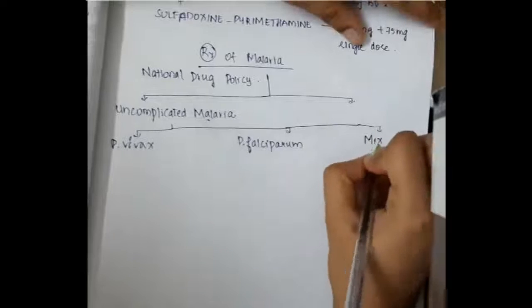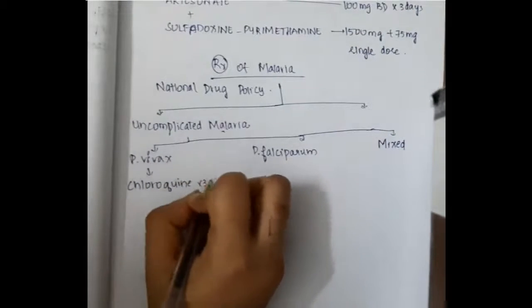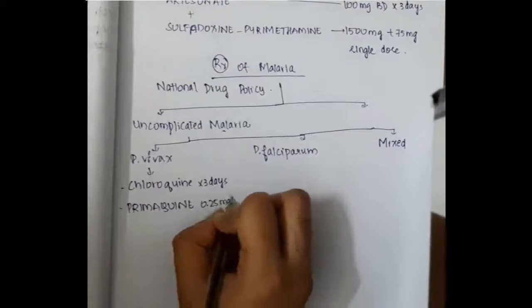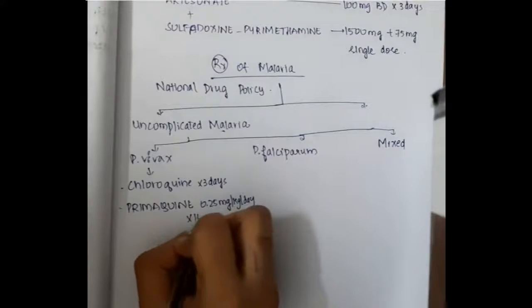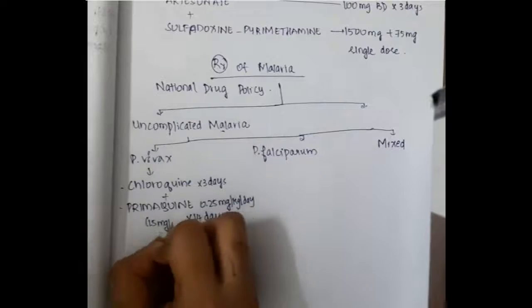If uncomplicated malaria is due to Plasmodium vivax, we should give chloroquine for three days. Primaquine 0.25 milligrams per kg per day, that is 15 milligrams per day, is given for 14 days.